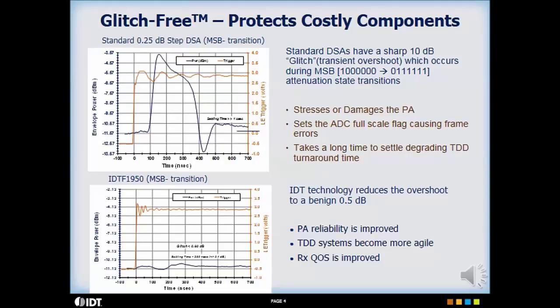The result is improved PA reliability in transmitters, faster settling times in TDD systems, and overall improved quality of service in receivers.